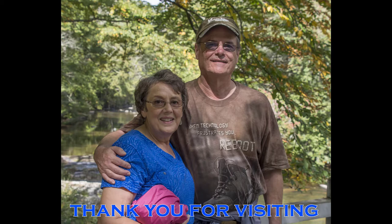Thank you for visiting Bucket List Time with Ann and Wayne. We hope you enjoyed our video. If you did, we hope you'll consider subscribing to our channel, clicking like, and sharing with your friends.